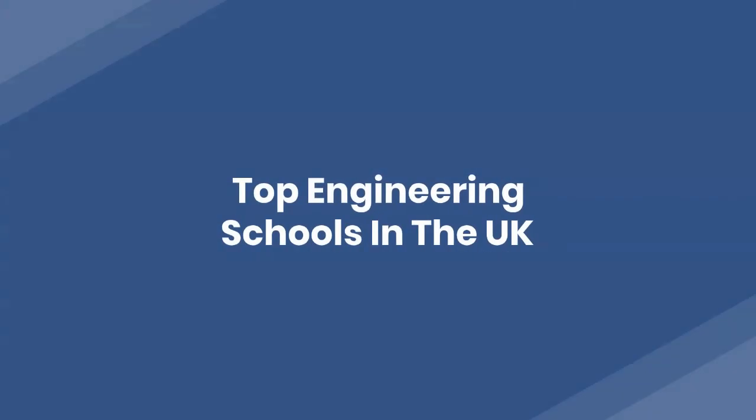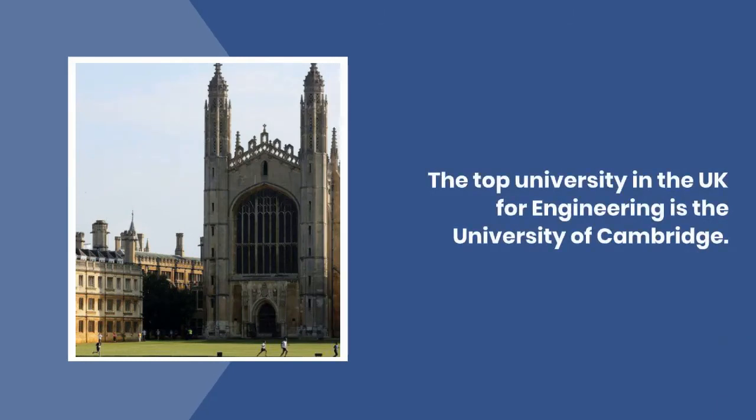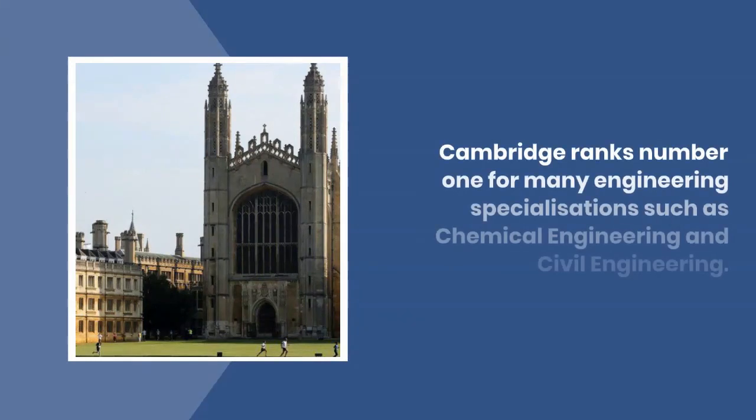Top Engineering Schools in the UK. The top university in the UK for engineering is the University of Cambridge. Cambridge ranks number one for many engineering specializations, such as Chemical Engineering and Civil Engineering.